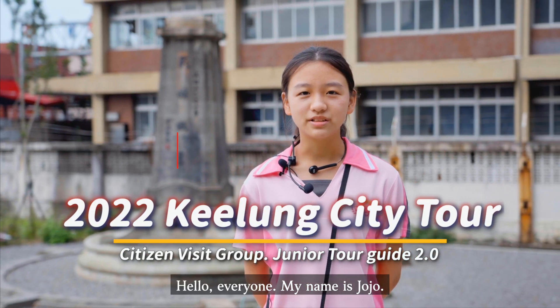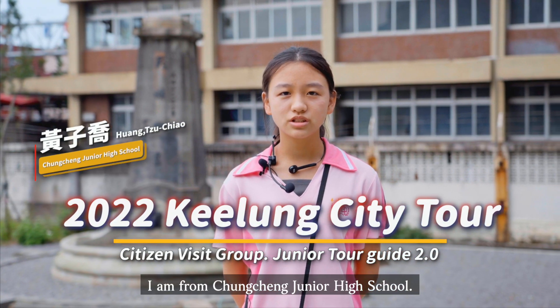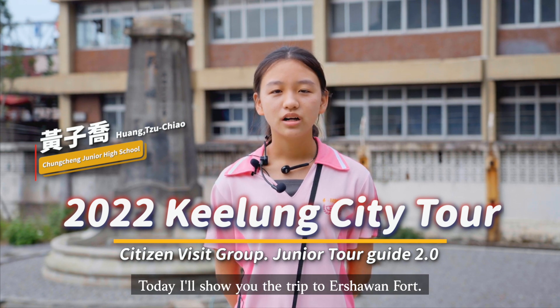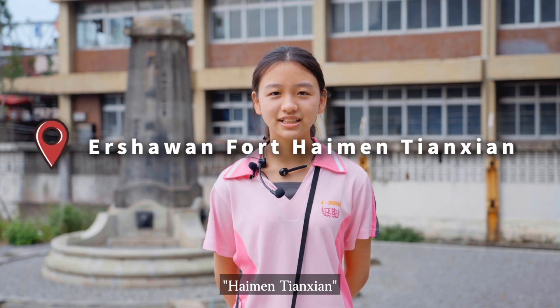Hello everyone, my name is Jojo. I am from Zhongzheng Junior High School. Today I will show you the trip to 274th, Hiameng Tianxian.